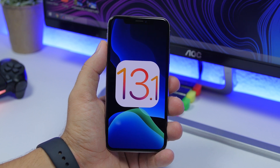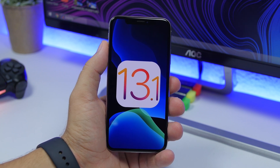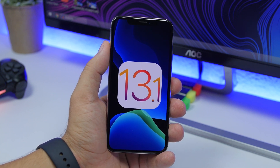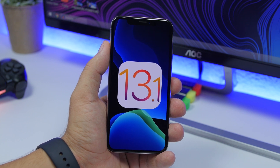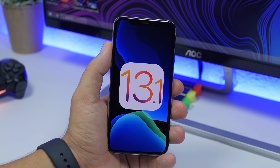Hey, what is going on everyone, this is Rius back with another video. Today I will show you guys 20 new features and changes of the new iOS 13.1 beta. Yes, you heard that right — unexpectedly, Apple released this new beta of iOS 13.1 without even releasing iOS 13 to the public.